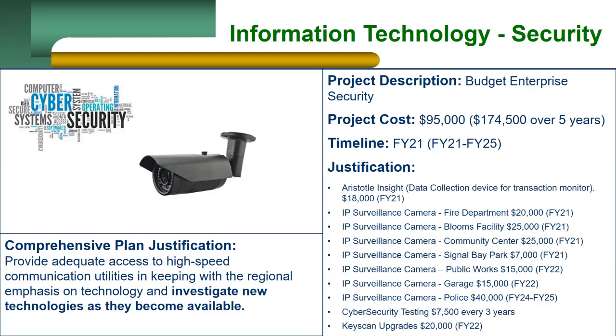The Aristotle Integrated Visibility Platform collects and reports on vast amounts of data from users, devices, applications, processes, and endpoints. The cost of $18,000 covers installation, configuration, and support. There will be a yearly cost after the first year of support, which will be going into the operational budget.